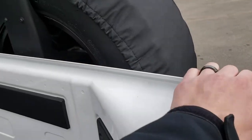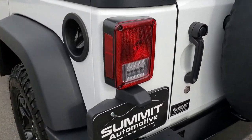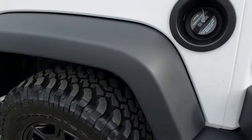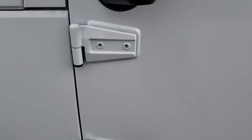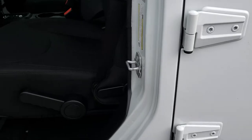Inside the door is in excellent condition, and that door shuts nice and solidly. As you go down this side of the vehicle, it's just as clean as the passenger side — no dents, no dings. All the hinges are in really nice condition. What can happen is a lot of people take these doors off and those hinges get all nicked up from not putting the doors on right, but this one's absolutely perfect.